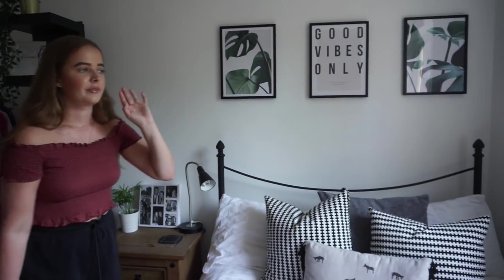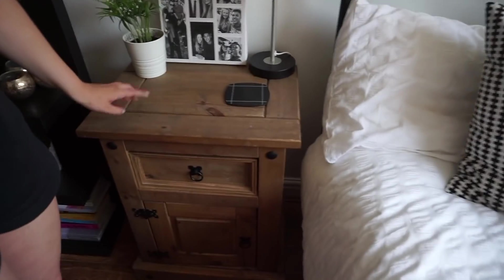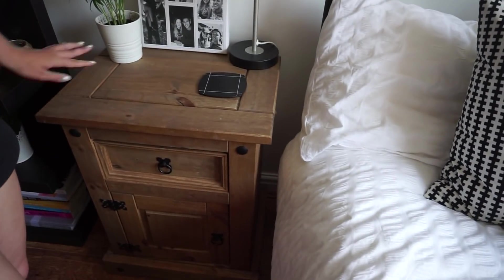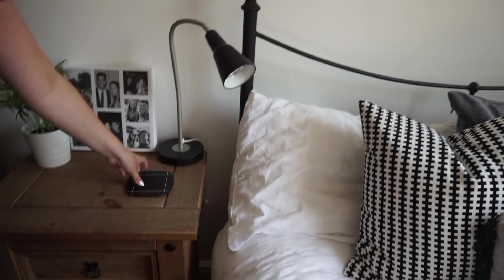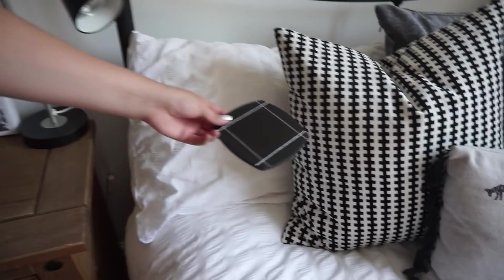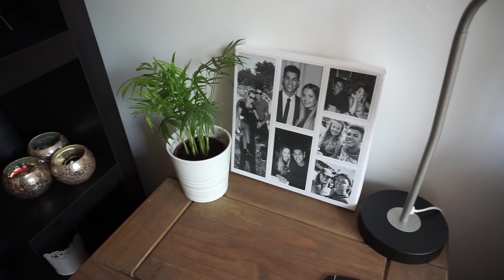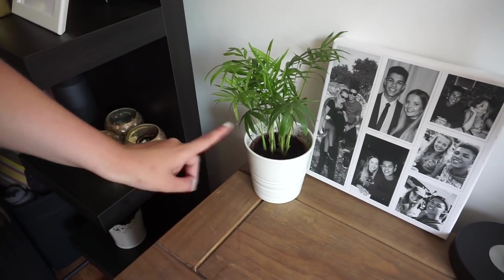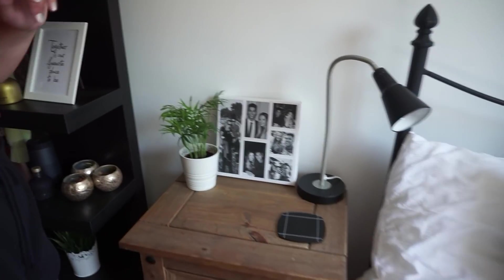I'm getting used to the double bed life — I tend to sleep on this side because it's nearer to the light. On my bedside table, which is from B&M but also available on Amazon, I have a desk light from Ikea that Amy picked out for me, a small candle from Dunelm for about five pounds, and this canvas which is an anniversary present. There's also a plant — both the pot and the plant are from Ikea — and it's looking really healthy compared to what it was at uni.